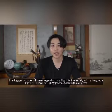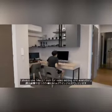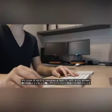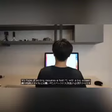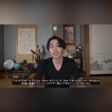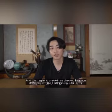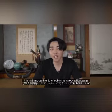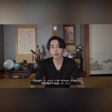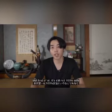The biggest concern I have regarding my flight is the safety of my baggage, especially my desktop. I always use an iMac 27-inch for video editing — my type of editing requires a fast PC with a big screen, so it's a must-have item and I need to take it with me. The problem is it's too heavy and big to take as carry-on baggage, and too fragile to check in as checked baggage.